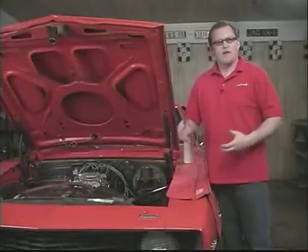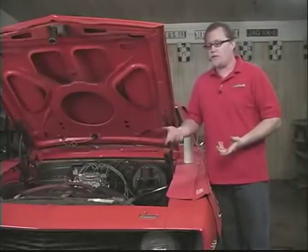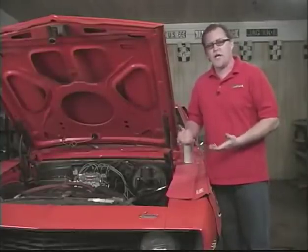Another problem some people run into is erratic idle, like the engine idling high, then low, then high, sometimes with even a whistle sound to it. What that's indicating is a vacuum leak.